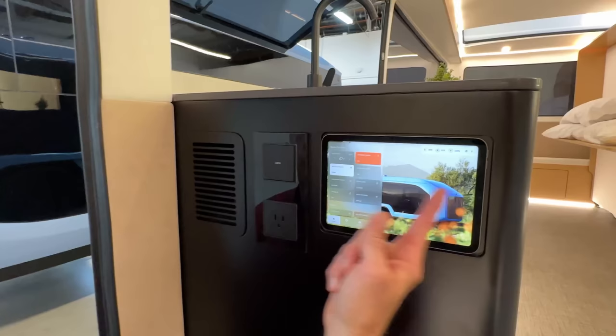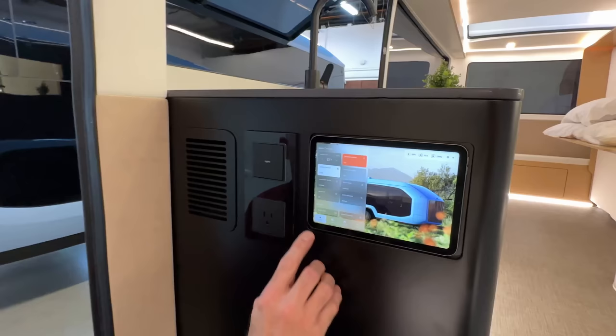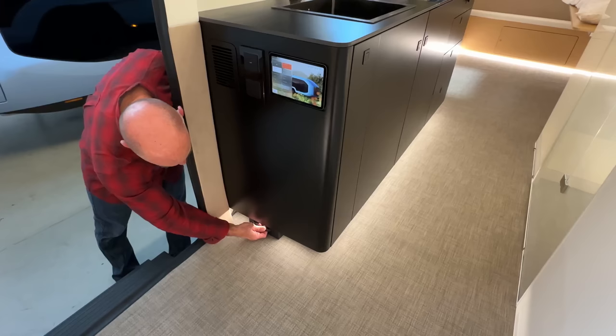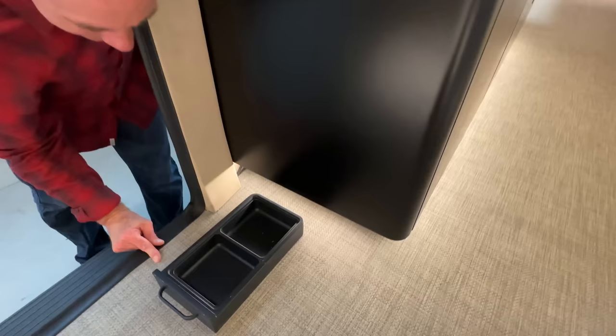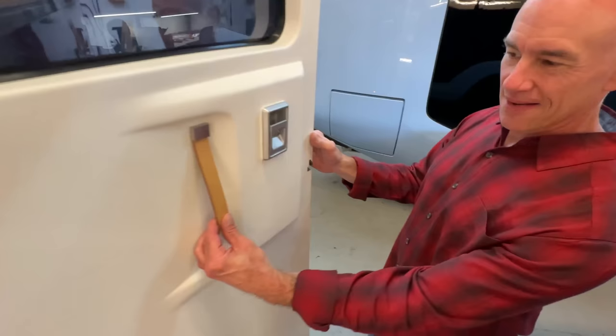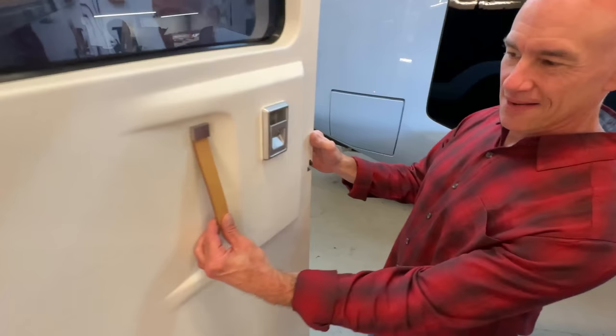There's a light switch up here and then this panel is the Pebble app. They're still working on it and will be adding features, but everything you can do to the coach you can do from that app. And I really like this detail — the pet dish slides out when you need it and slides away when you don't. That's a great feature. And here's the door — a nice European-style door. That's going to wrap up our tour, but we had questions about some of these features, so we got the crew from Pebble on a Zoom call to ask them.